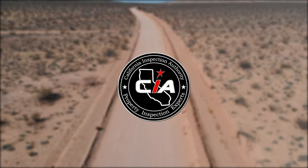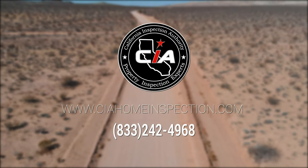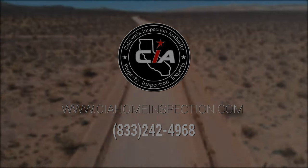This episode is brought to you in part by California Inspection Authority, Southern California's Premier Property Inspection Experts.